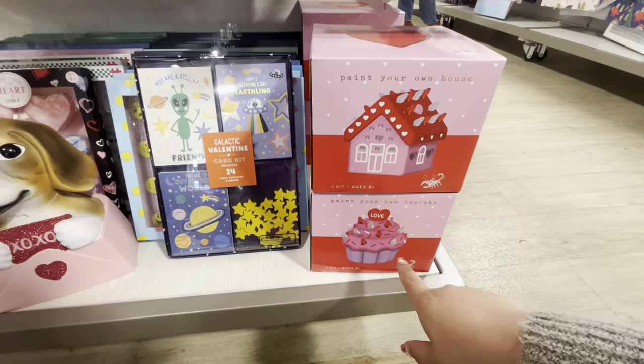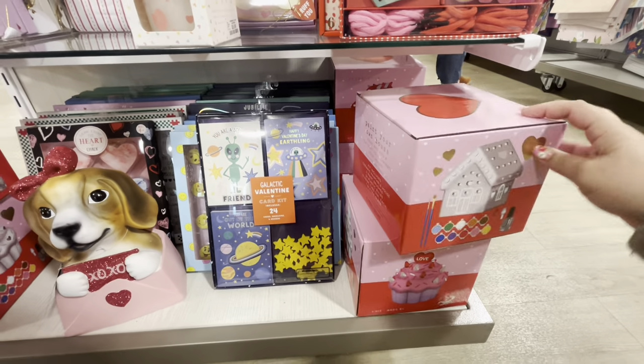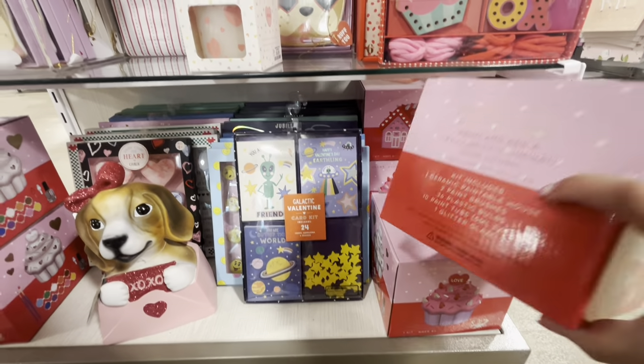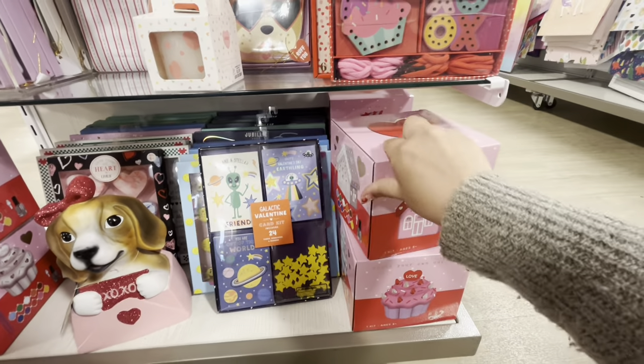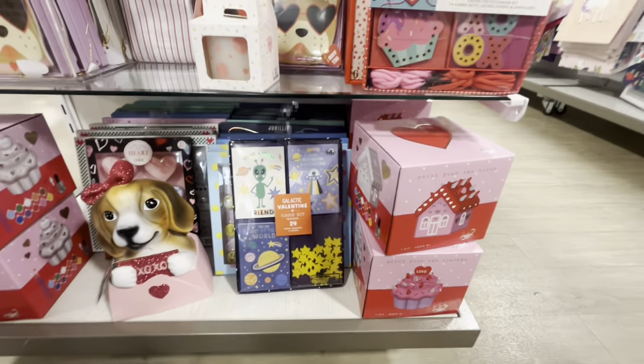Wait — these are new! Paint-your-own house that lights up, and paint-your-own cupcake that also lights up! Are you serious?! How much are these?